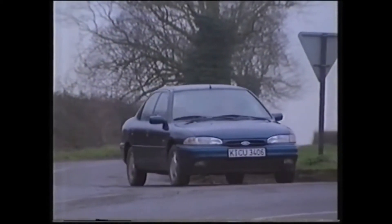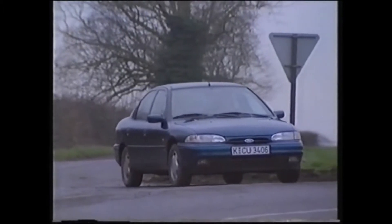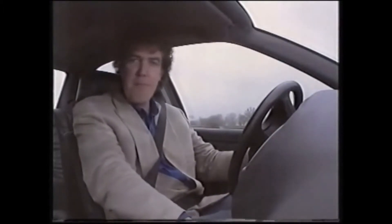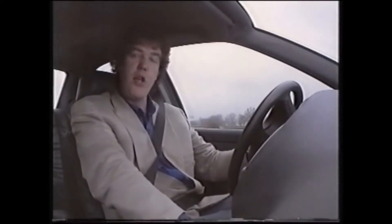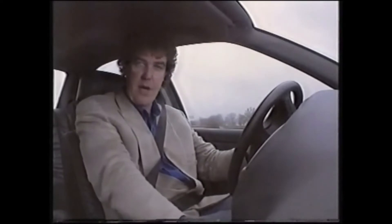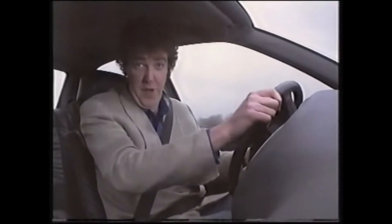Now, in the past, Ford would have been content to stop right there and give this average car to their brilliant marketing department and tell them to get on with it. But you just can't do that anymore, because you and I can spot an average car at 60 paces and will simply buy something else. This is why the Mondeo goes further. Much further.